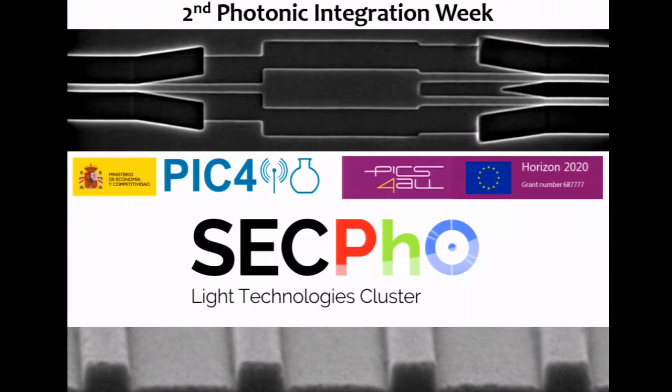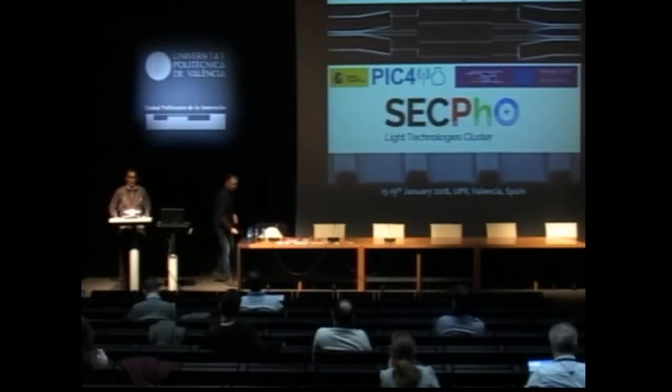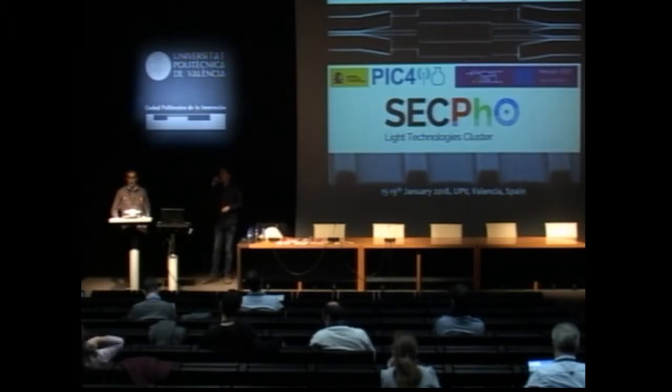Hello, good afternoon, and welcome back from lunch. We're having now the last session of the event, starting an application session with two talks related to microwave photonics and millimeter wave applications, and finally closing with some applications for Visium. The first talk today is given by Professor Jose Campmani from the Photonic Research Lab at this university, titled Integrated Microwave Photonics.